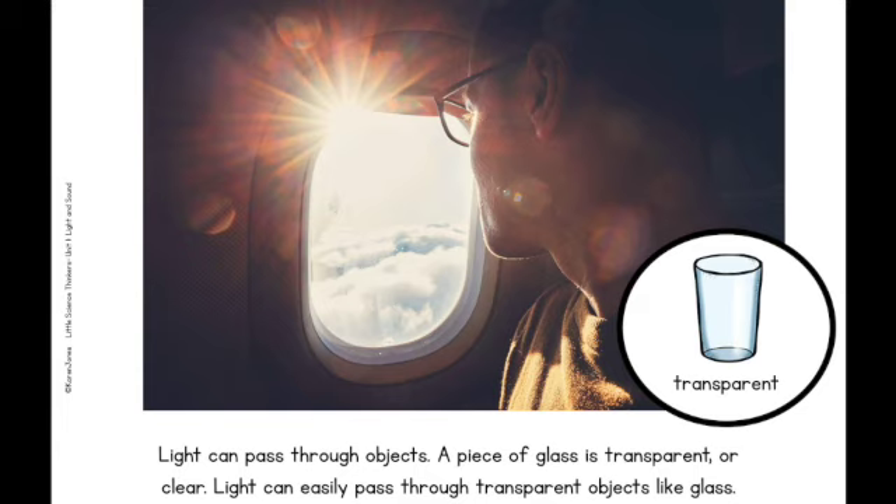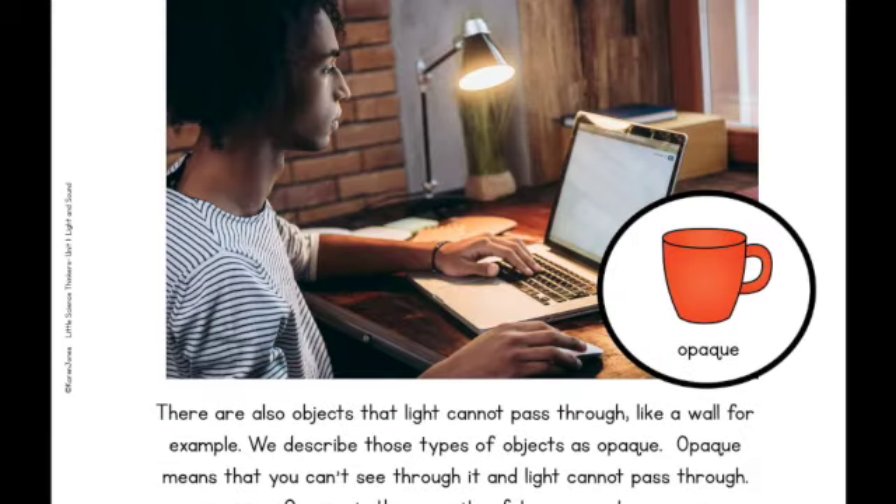Light can pass through objects. A piece of glass is transparent, or clear. Light can easily pass through transparent objects like glass. There are also objects that light cannot pass through, like a wall, for example. We describe those types of objects as opaque. Opaque means that you can't see through it and light cannot pass through. Opaque is the opposite of transparent.